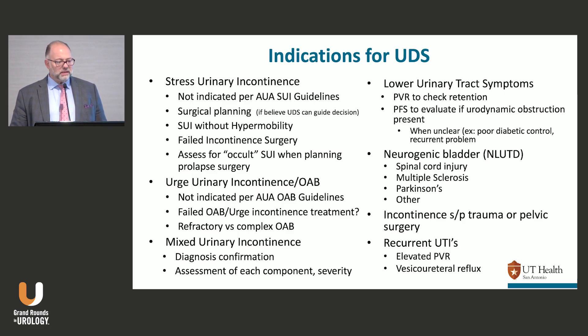Stress incontinence without hypermobility on physical exam is probably ISD or some component of it — we know what options are better, so I don't need urodynamics for that either. For failed incontinence surgery, I might do it; I want to know if I'm missing something. For occult stress incontinence with prolapse, you can assess that on physical exam. For overactive bladder and urgent incontinence, you don't need it for first-line therapy, but if they've failed therapy you need to determine whether they're a refractory OAB patient or a complicated one — MS, diabetes, a previous outlet procedure.